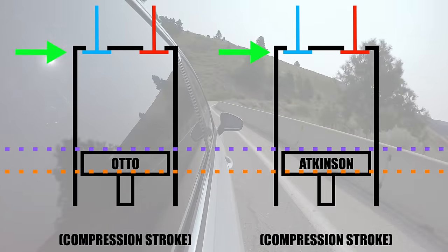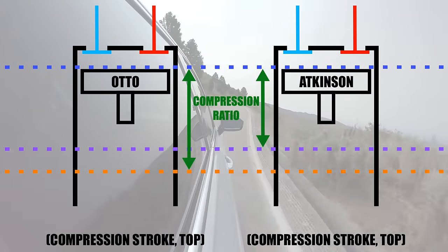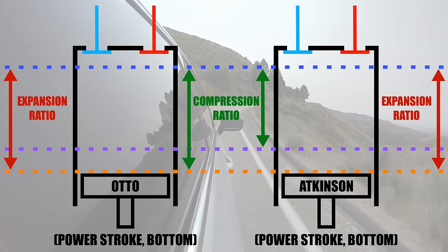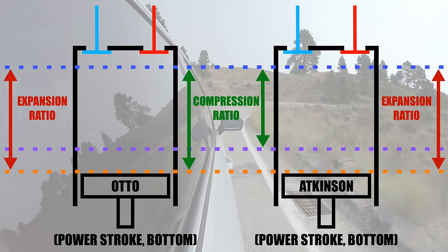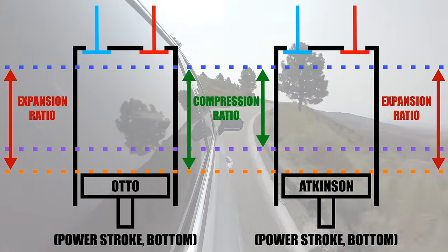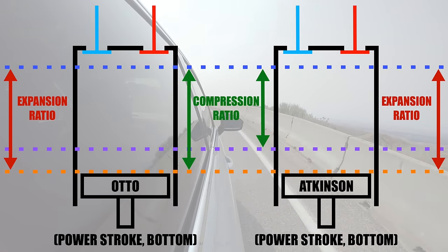What this does is it lowers your effective compression ratio. So now your compression ratio is smaller than your expansion ratio, because your expansion ratio has remained the same — that never changes. By having a lower compression ratio than your expansion ratio, you're able to extract more useful work. The piston has a longer distance to travel down and expand outward than it does compressing that gas.